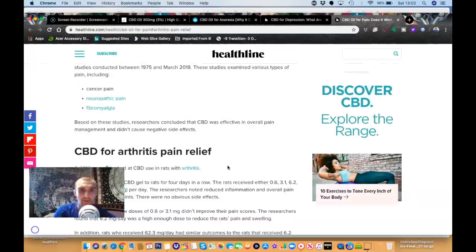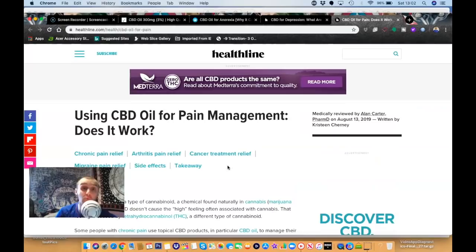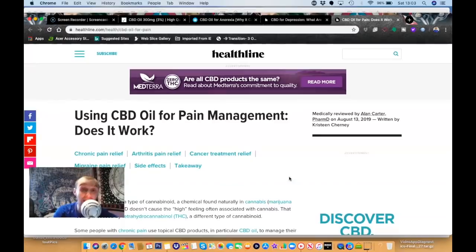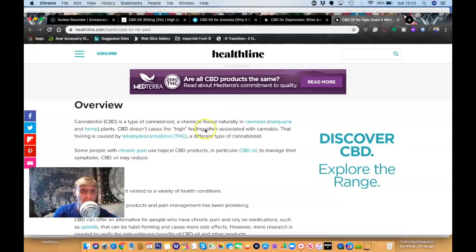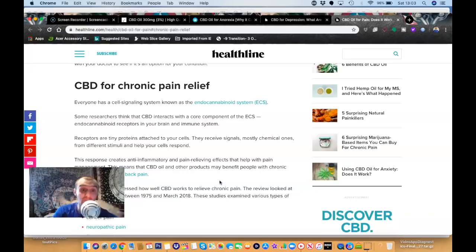Another area I want to touch on is pain management. I suffer a lot with nerve damage below my left knee and a trapped nerve at the back of my neck connected to my shoulder, which has caused an awful lot of pain. Recently I think it has helped a little — the pain in my neck is still there, I won't lie, but it has eased somewhat.